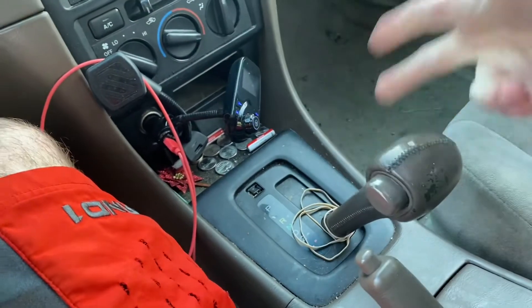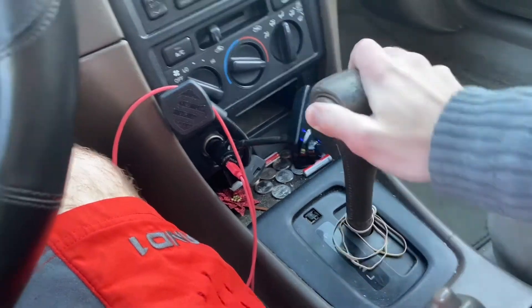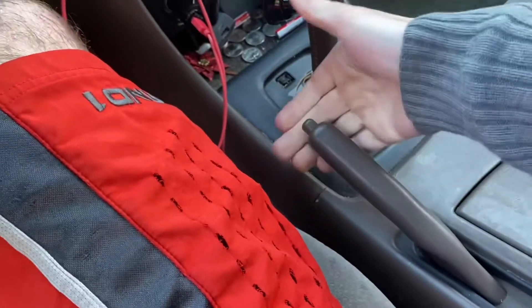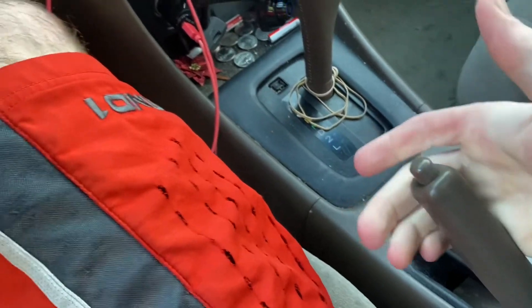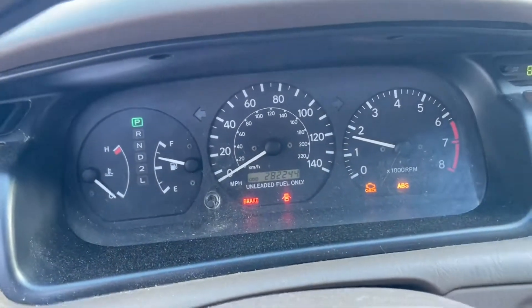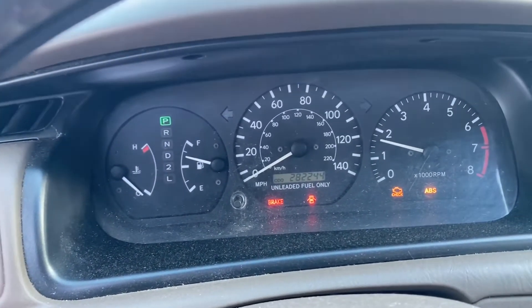Automatic transmission. Alrighty, but that'll do it for this one. I'm gonna shut it down.